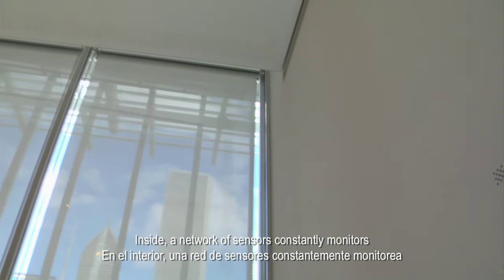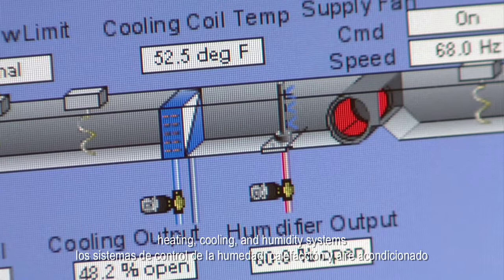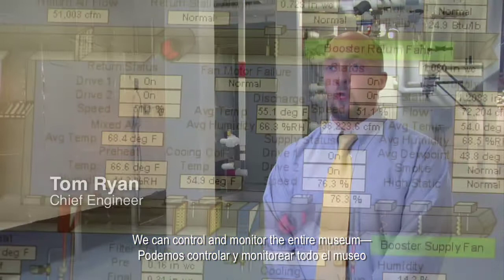Inside, a network of sensors constantly monitors temperature and humidity in the galleries, relaying that information to a computerized control system. Throughout the day, the computer turns on and off heating, cooling, and humidity systems to maintain conditions that preserve the artwork. As the weather changes, as people enter the galleries, they have an influence on the conditions in the galleries, so the system is dynamic and is constantly having to respond.